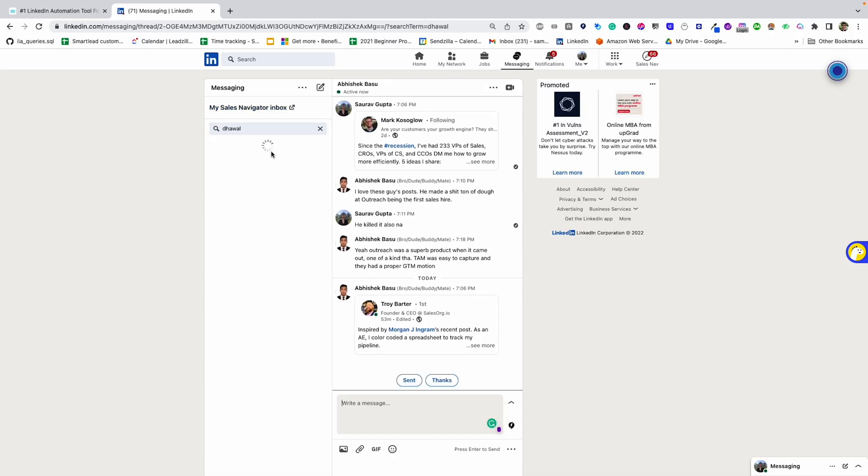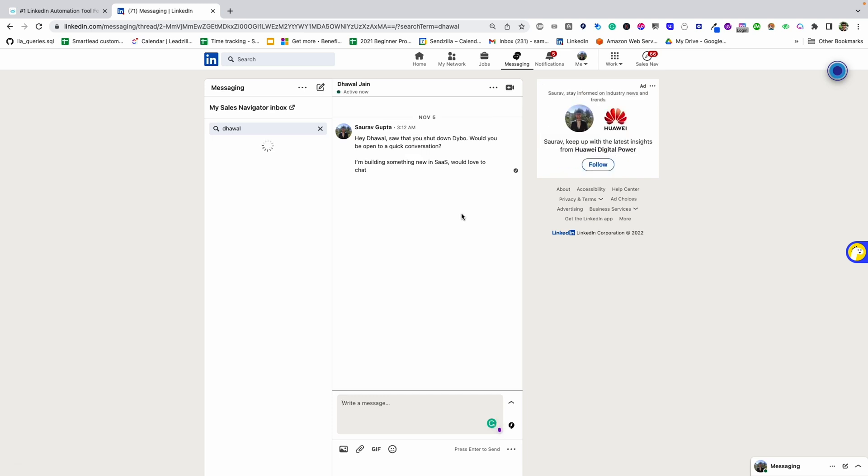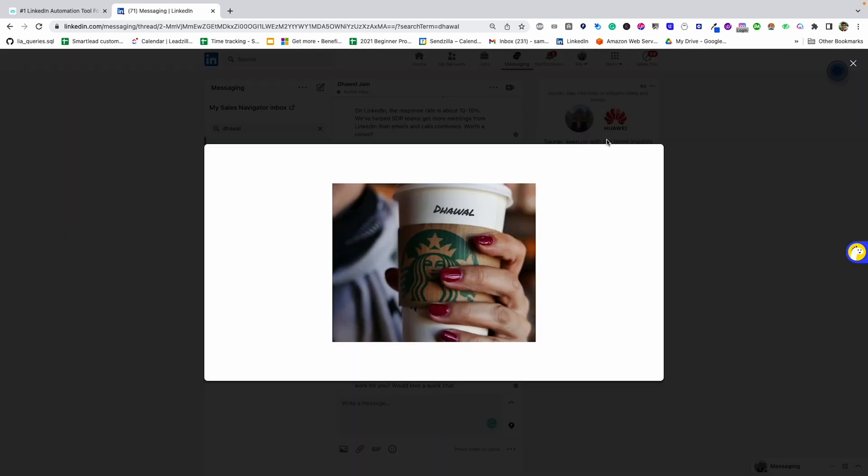Check out this special integration with HypeRise. Now you can send personalized images — like the Starbucks coffee chat one — to new leads. And guess what? People like them, which means people will like you too. And that's huge when you're playing a numbers game.